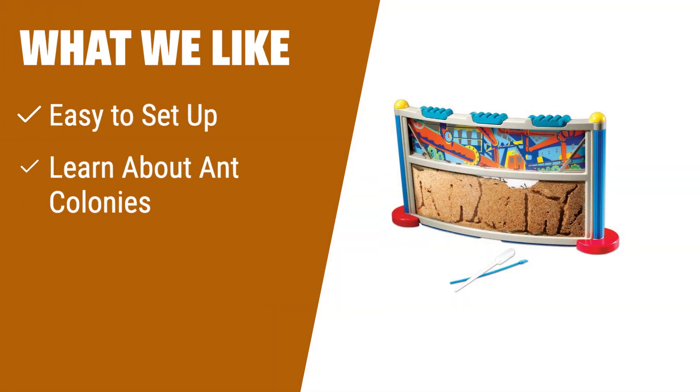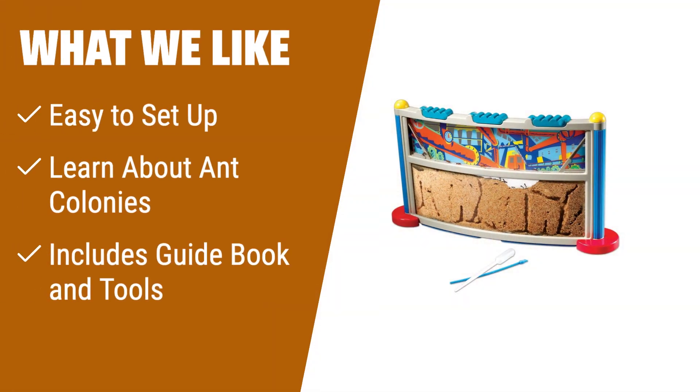What we like: If you are looking for an ant farm that is easy to set up, allows you to learn about ant colonies and personal responsibility, and includes a guidebook and tools, then the Educational Insights GeoSafari Ant Factory is the perfect choice for you. This STEM learning toy is suitable for kids aged 5 and up and provides an educational and interactive experience.